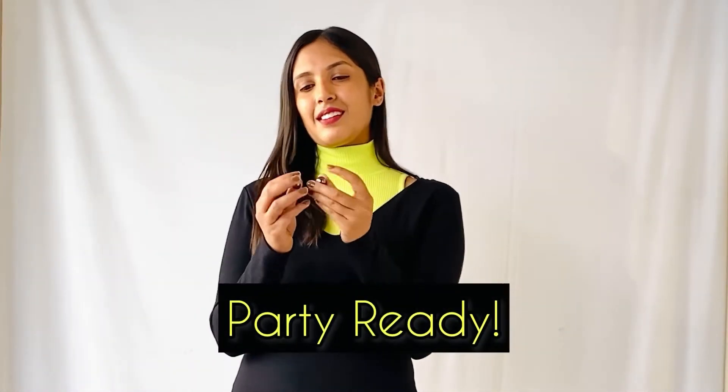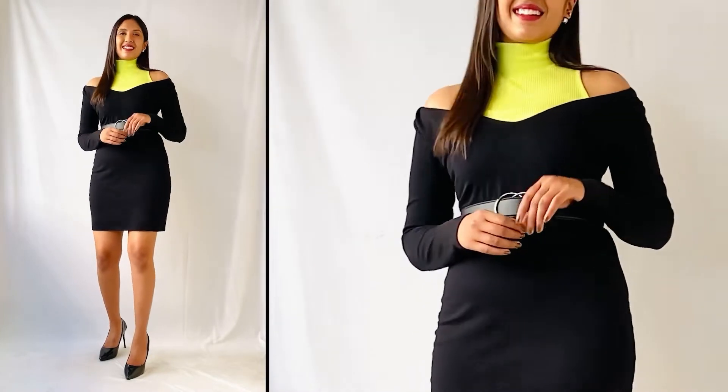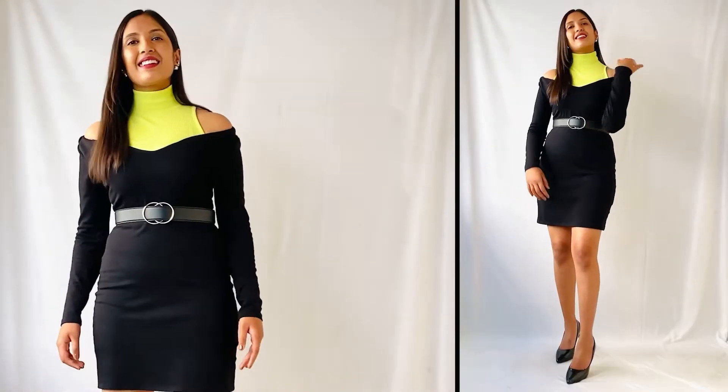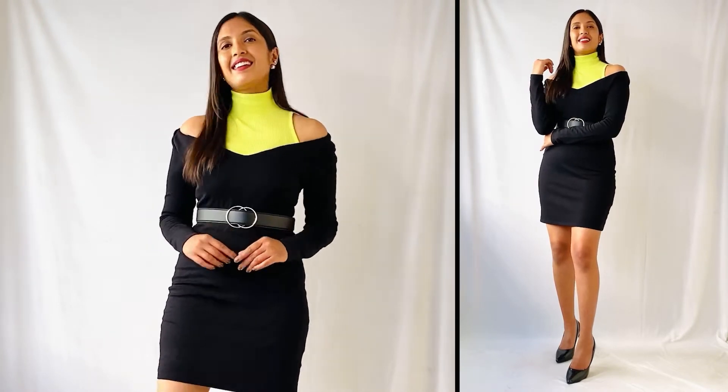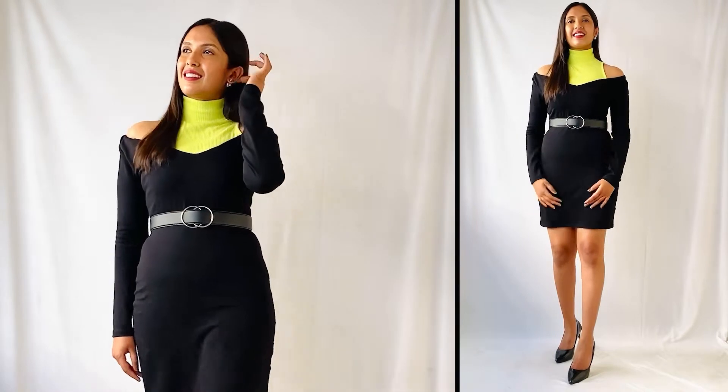Shifting from casual to party ready — for this look, I wore the turtleneck top first and on top of that I wore my little black dress. Since the neck of the dress is a little wide, I pulled both the shoulders down to give it a cutout effect. I cinched my waist using a belt, wore a pair of silver studs, and added a pair of black heels. I absolutely love how the turtleneck top is adding a pop of color to the entire outfit, and the cutout thing is so much in trend these days, so this outfit is going to make you look super stylish and up to date with fashion trends.